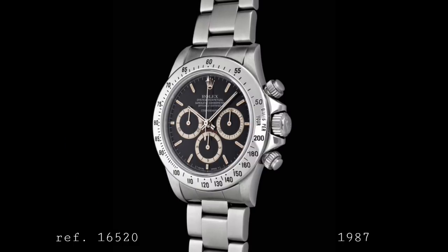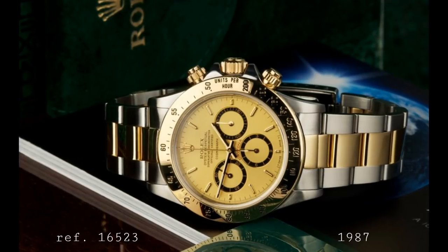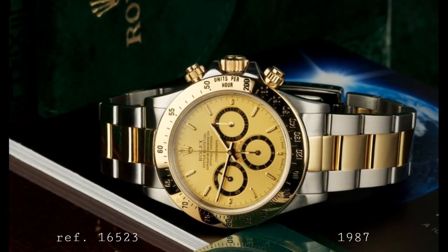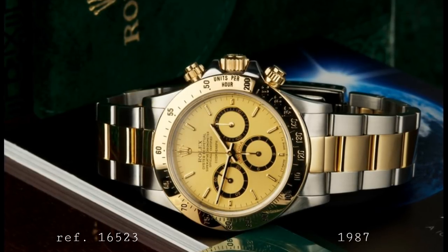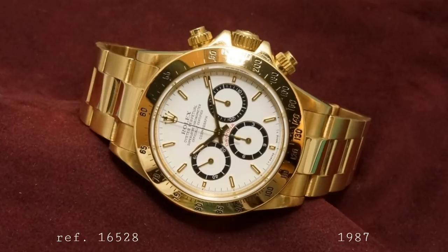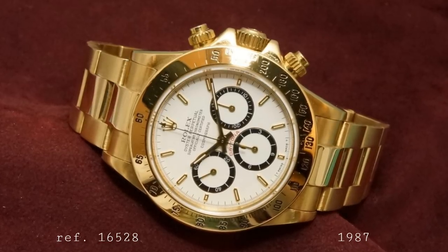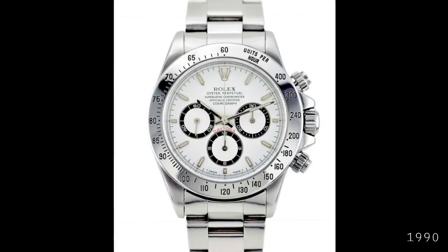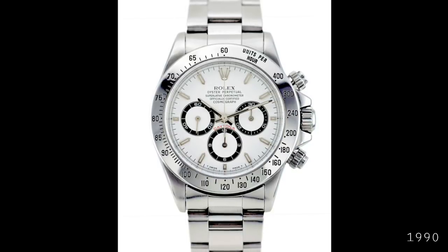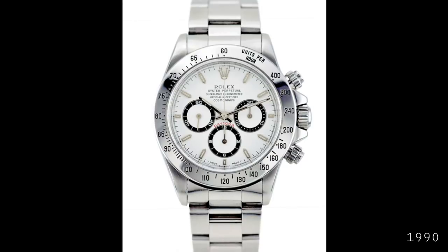The steel version came as the 16520 in black or white dial. There was also the steel and gold two-tone 16523 — the first two-tone ever in the Daytona range — with a slightly different dial available in white or gold to match the gold bezel, center bracelet link, crown and pushers. The 16528 was the solid gold variant available with white, black or gold dial. In 1990 a crucial change that has remained to this day saw the bezel change from running 200 to 50 units per hour to a setup running 400 to 60, giving the particular arrangement seen on modern versions.